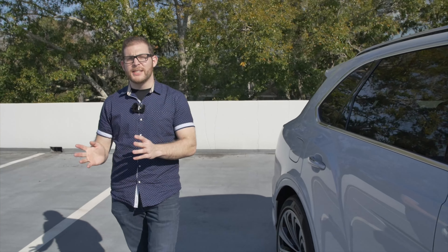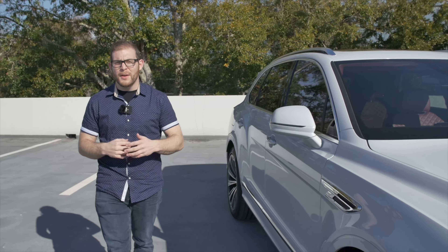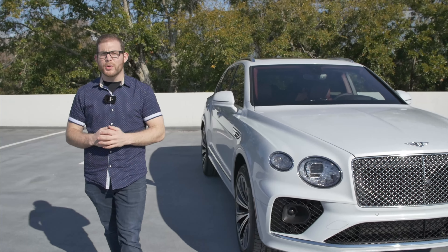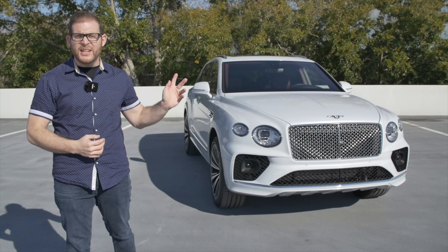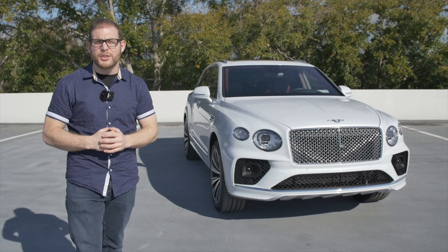If you want to take a road trip with yourself, your family and all of their stuff, what's the perfect vehicle to do that with? An SUV, right? Well, for many years, the ultra luxury automakers didn't make those types of vehicles. They weren't all about practicality, but in recent years, companies like Bentley have decided to branch out and build SUVs.